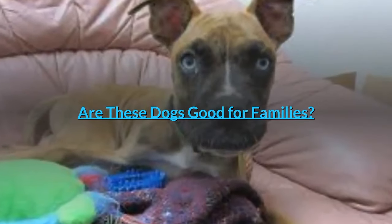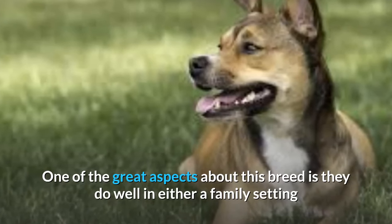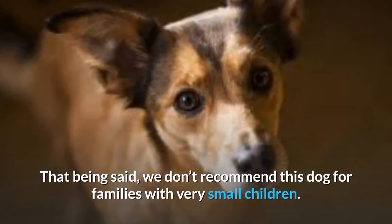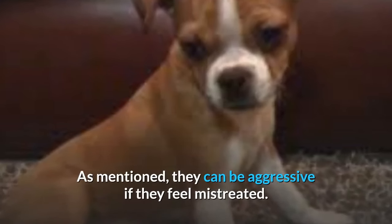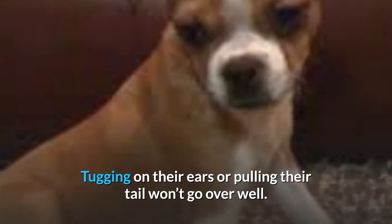Are these dogs good for families? One of the great aspects about this breed is they do well in either a family setting or a single-person home. That being said, we don't recommend this dog for families with very small children. As mentioned, they can be aggressive if they feel mistreated — tugging on their ears or pulling their tail won't go over well.